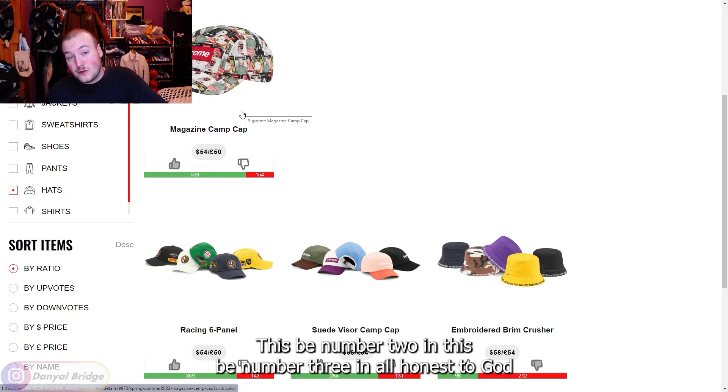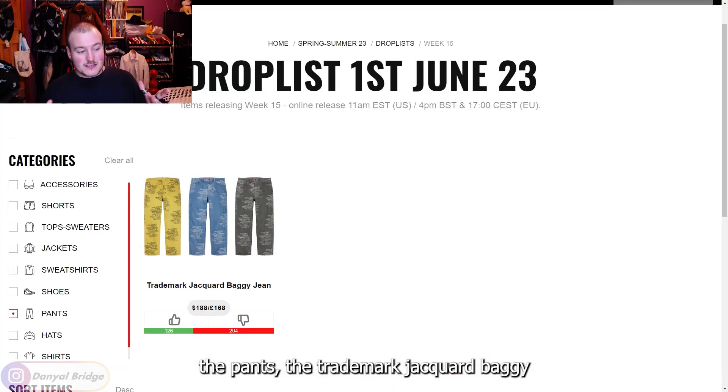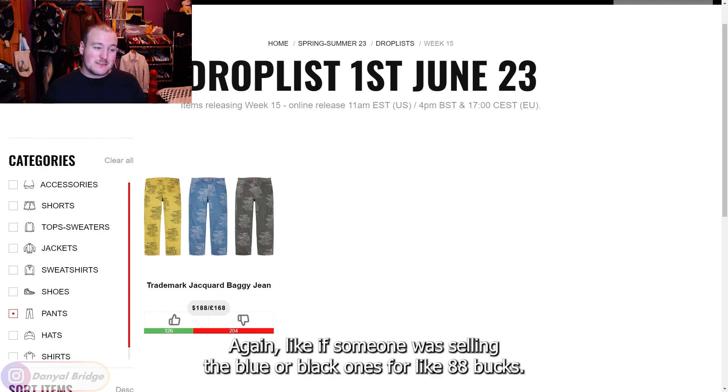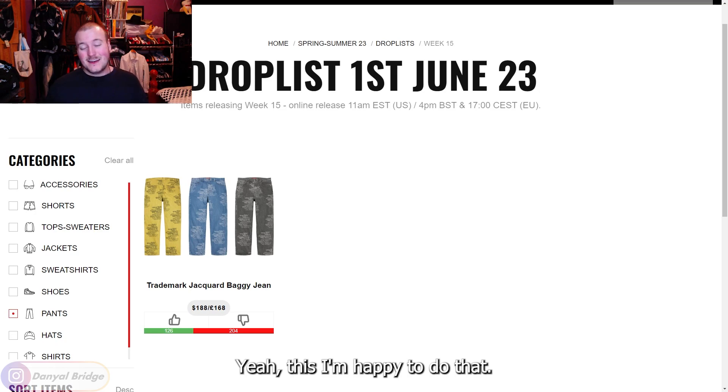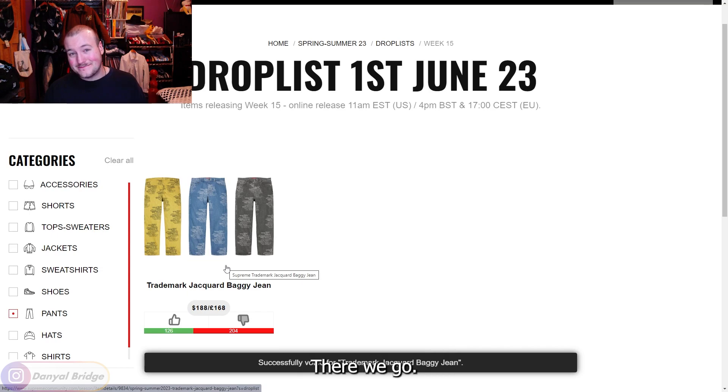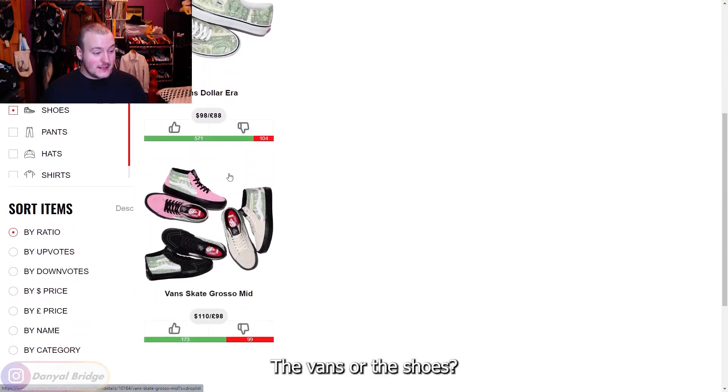On to pants — the Trademark Jacquard Baggy Jeans at $188. Again, if someone was selling the blue or black ones secondhand for $88 maybe, but at this price I'm happy to do without. That's a downvote.